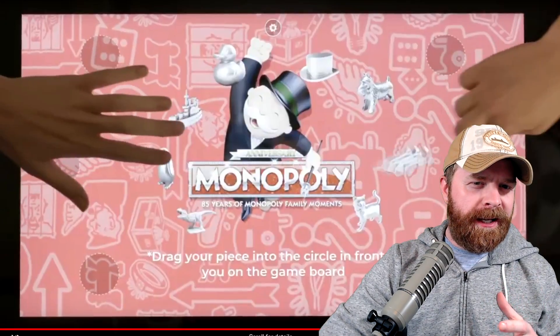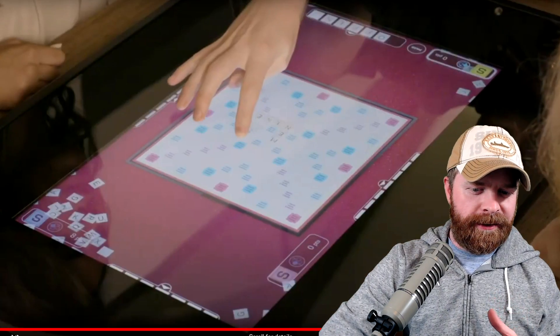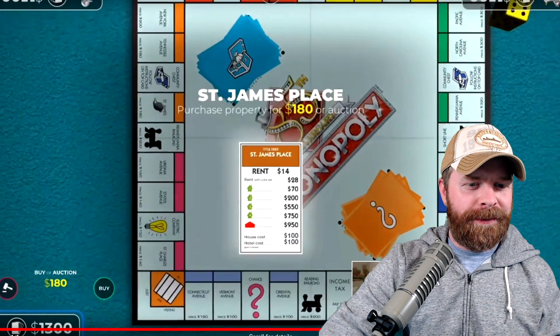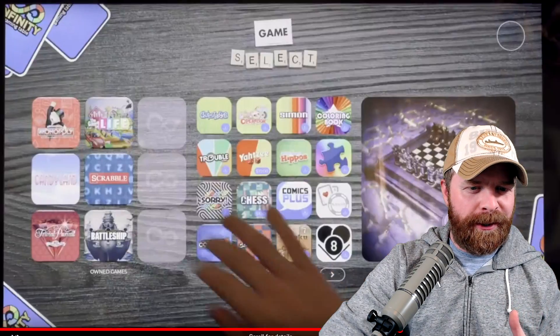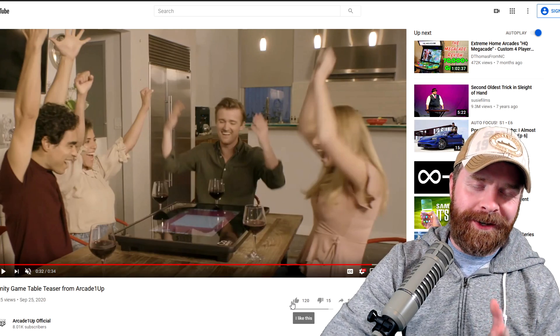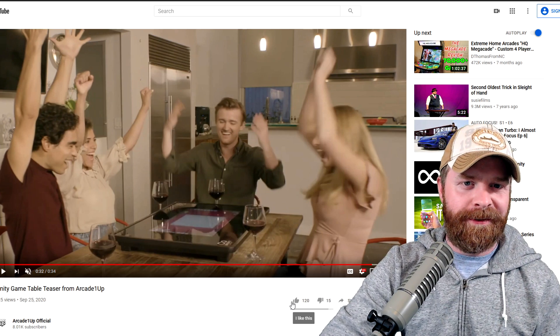I also noticed that the Monopoly game looks like it's having some frame rate issues — it looks really choppy. I'll just replay it again here, and you can see what I'm talking about. The St. James Place really comes up pretty choppy; it looks like it's running maybe about 10 to 15 frames a second. But I will stay positive and try not to microanalyze it, considering how early it probably is in development.